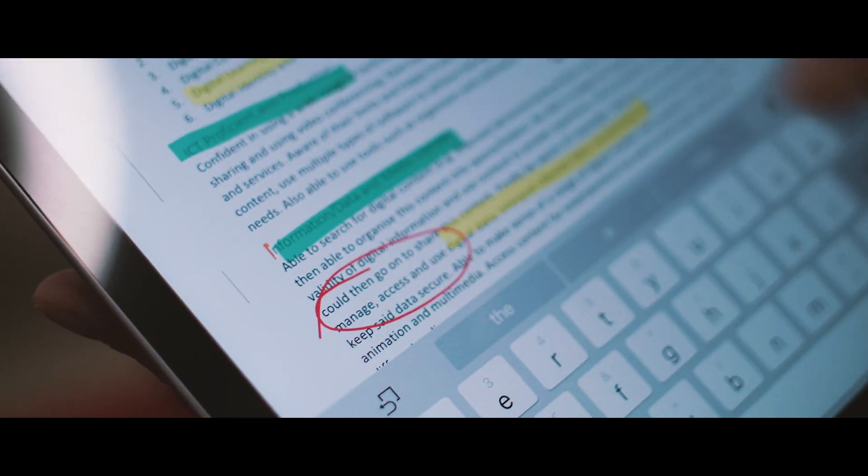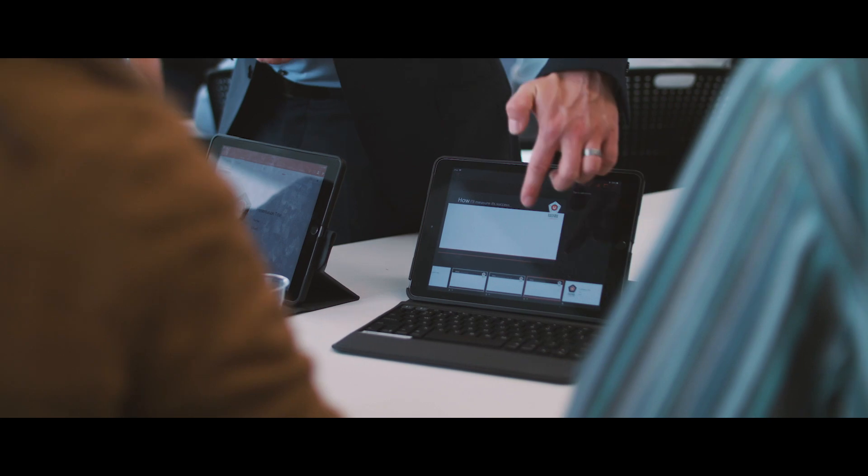We wanted to align the technology that our students are using in the classroom with what they will eventually use as they pursue their careers over the decades to come.